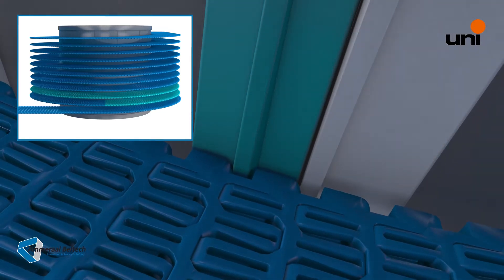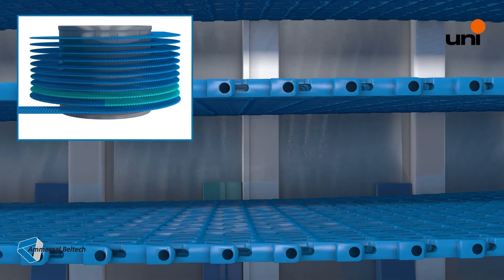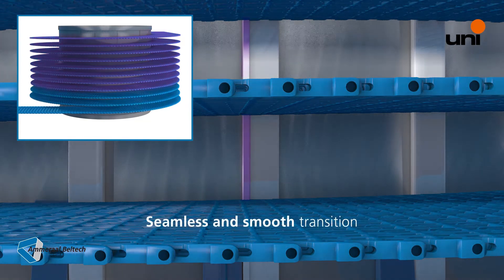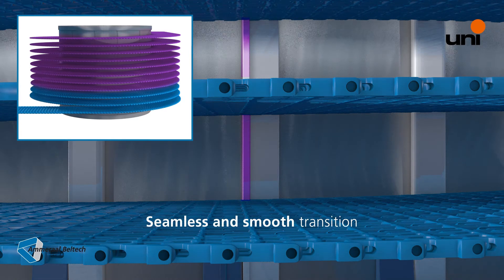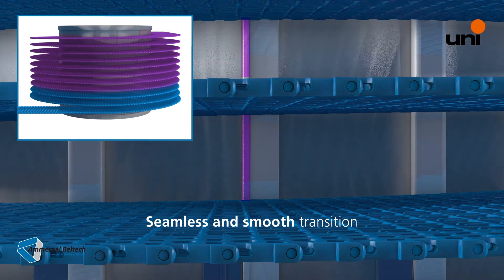Now the belt travels up the tension reduction zone of the drive tapered blocks. There is a seamless and smooth transition of the driving forces from the drive tapered block onto the drive cage bars, driving the belt for the remainder of the spiral.